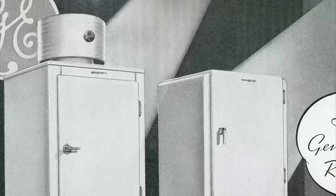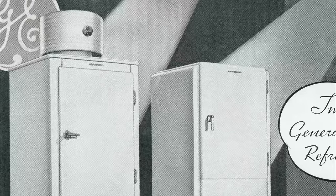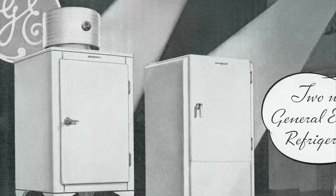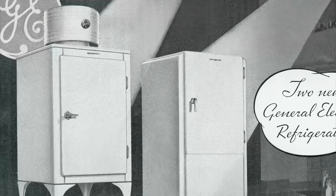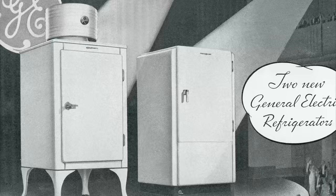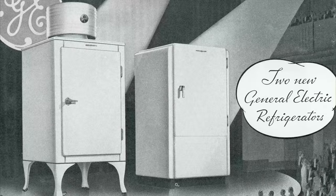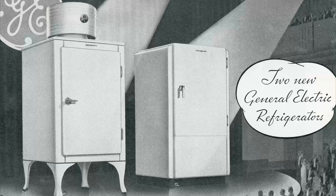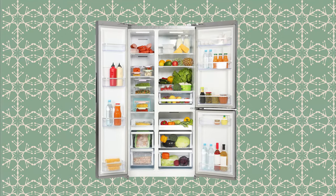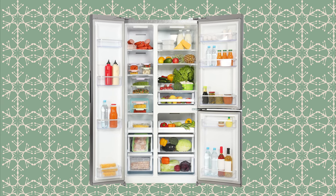The Monitor Top would soon fall out of fashion, but its impact was profound. Total refrigerator sales had reached almost 1.4 million units, and by the early 1940s that number rose to nearly 3.8 million. Once a novelty reserved for the very rich, an electric refrigerator was finding its way into kitchens and lifestyles across the United States. Today, over 99% of households in the US have a refrigerator, making it the most widely owned appliance.